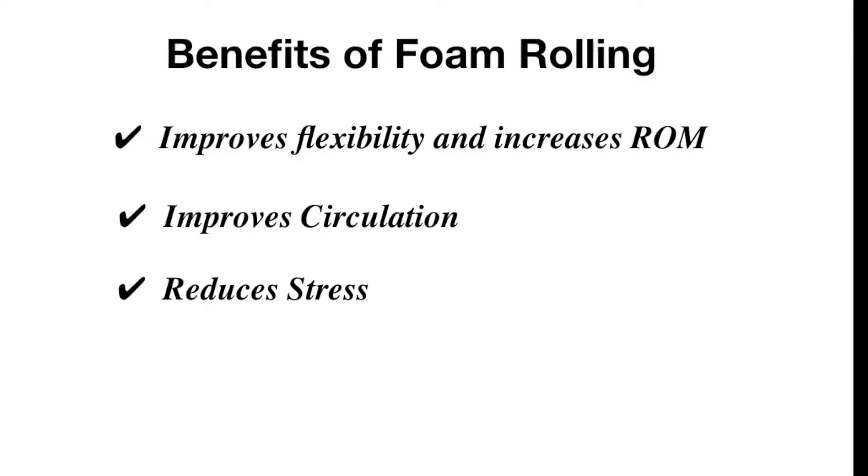Benefit number three is it's going to reduce your stress. This is very important. Cortisol is the stress hormone. By self-massaging on a foam roller, you will reduce cortisol and you will reduce the stress and tension you feel on your muscles.